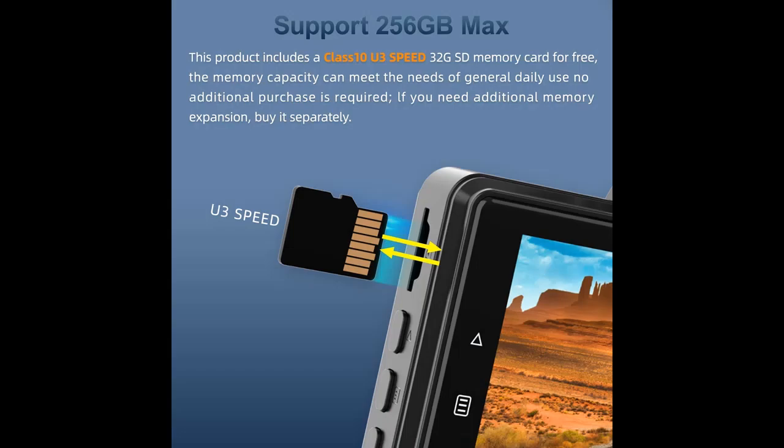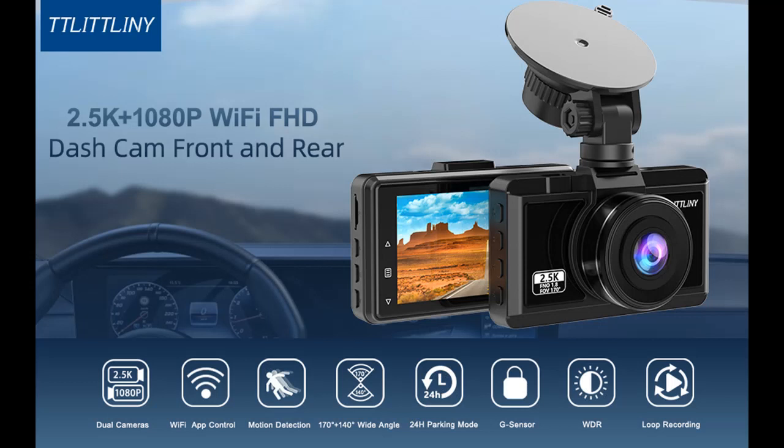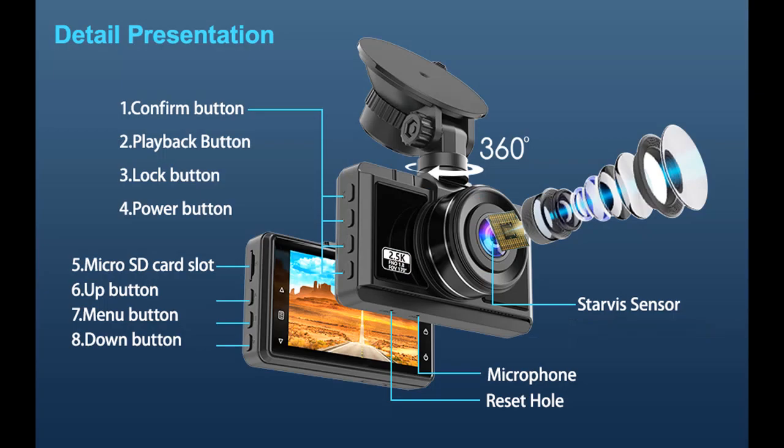Night Vision and 256GB Max Support: Equipped with an advanced F1.8 aperture, Exposure Compensation, and WDR (Wide Dynamic Range), the camera achieves super night vision by automatically balancing exposure in extreme dark scenarios, obtaining crystal clear recording even in bad weather such as night, rainy, or snowy conditions. It supports up to 256GB Micro SD cards.